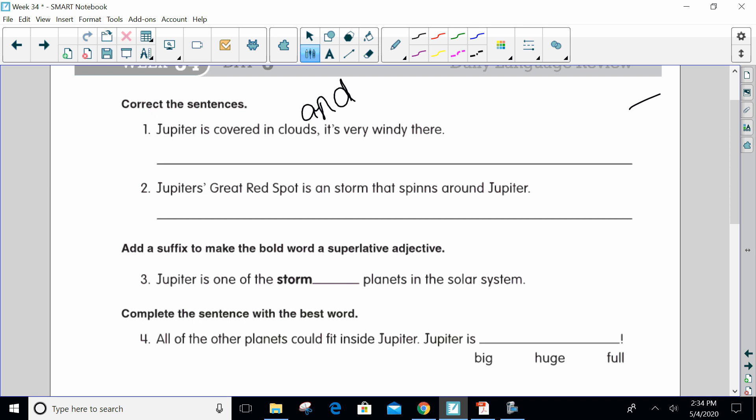Now, is this the correct 'there'? Yes, it is, because it's talking about a place over there — a direction, a location. So it is T-H-E-R-E, that is the correct 'there'. It has a capital letter and an end mark. We are good.